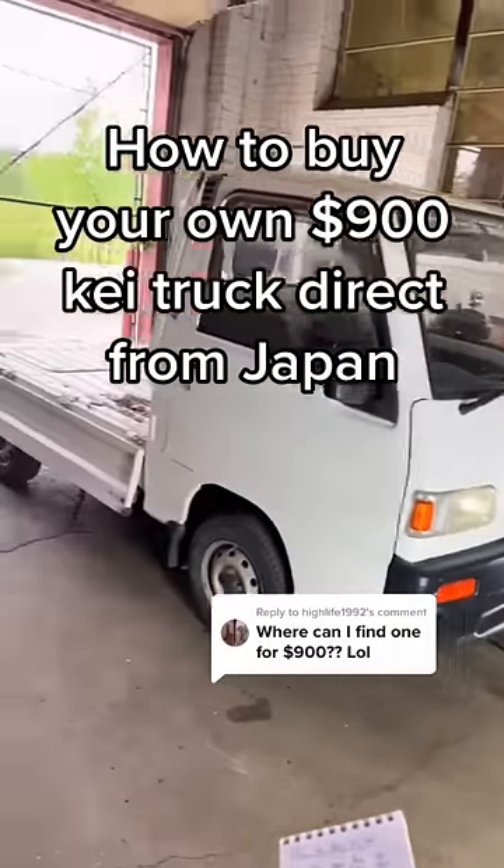Today I'll show you exactly how to get your own $900 K truck directly from Japan. First we'll talk easy mode, the no-problems way, and then pro mode if you want to save a few bucks.